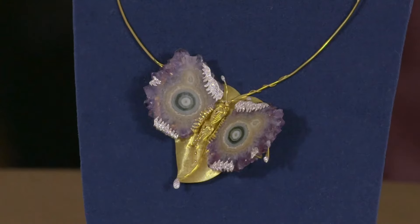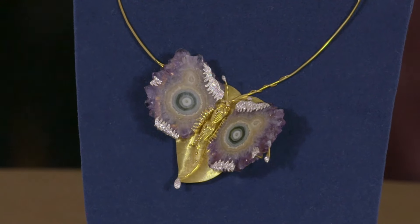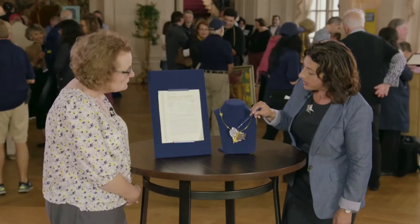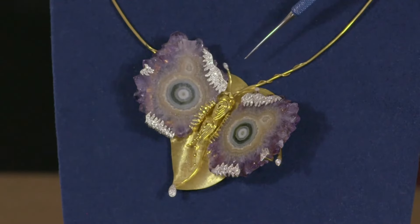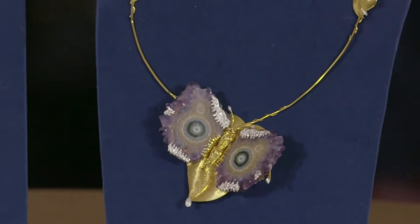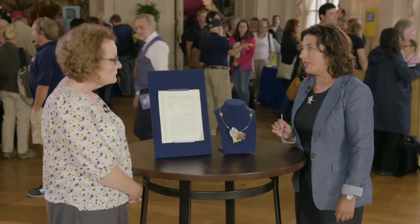Andrew Grima was a British jeweller making jewellery in London who liked to use amazing crystals and geodes. The necklace features an amethyst geode split in half to resemble butterfly wings, adorned with tiny diamonds. It is 18 karat gold and considered a unique piece of jewellery sculpture. At auction, the estimated value would be between $3,000 and $5,000 — an amount that made sense to the owner, who didn't expect her father had spent $100,000.